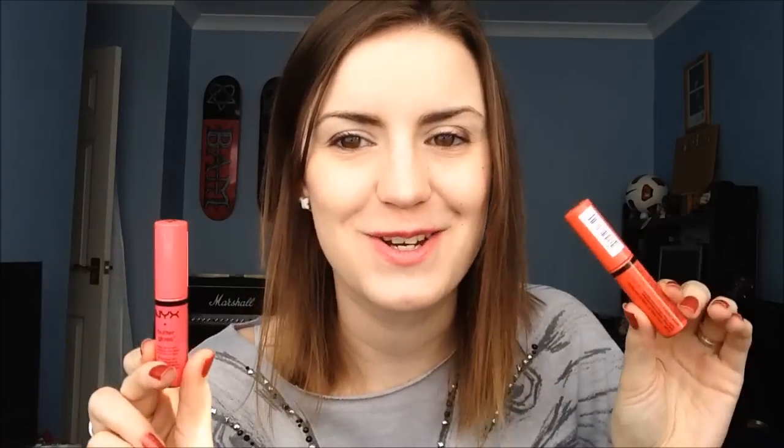The first things I got were two NYX Butter Glosses. There were a lot more available but I decided on just these two: Cupcake and Peach Cobbler. They literally look like the colors that they are in the tubes. I prefer Cupcake a lot more — Peach Cobbler isn't as orangey as it looks, but it's still not an everyday shade for me. Cupcake is really, really nice though.